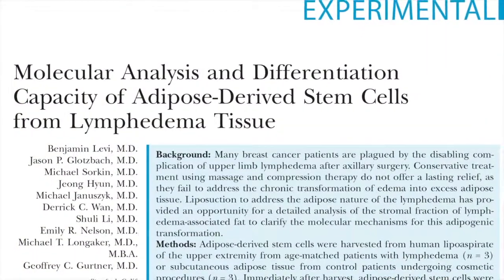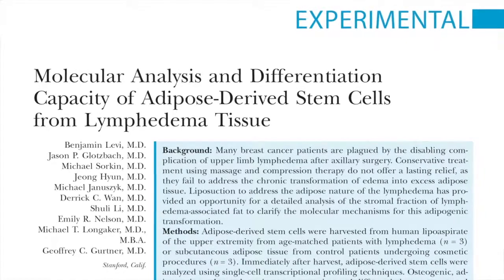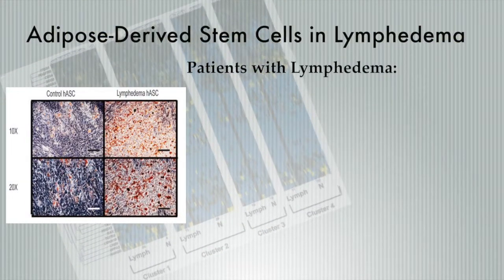Our last experimental study is out of Stanford, California, and it analyzes lymphedema at a molecular level. These authors have harvested and studied adipose-derived stem cells to determine what differences, if any, exist between healthy and post-cancer lymphedema patients' adipose-derived stem cells. What they found in patients with lymphedema is that the adipose-derived stem cells in that group had a significantly increased adipogenic potential and differentiation.